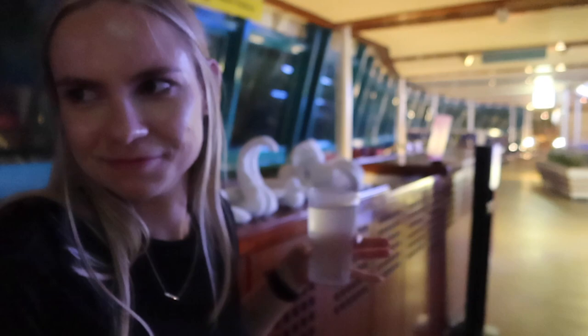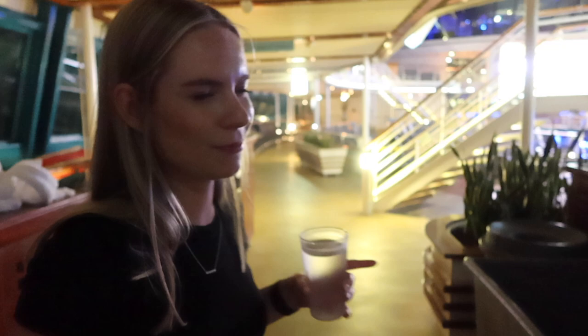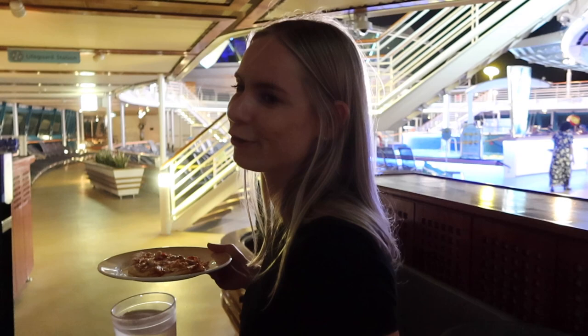Look at all the towel animal friends in the room — and it's only 11:45!